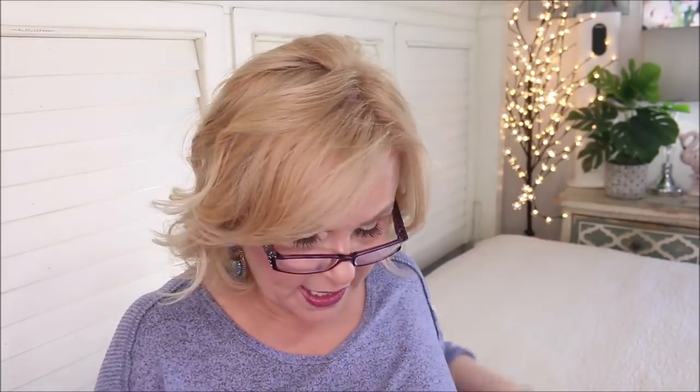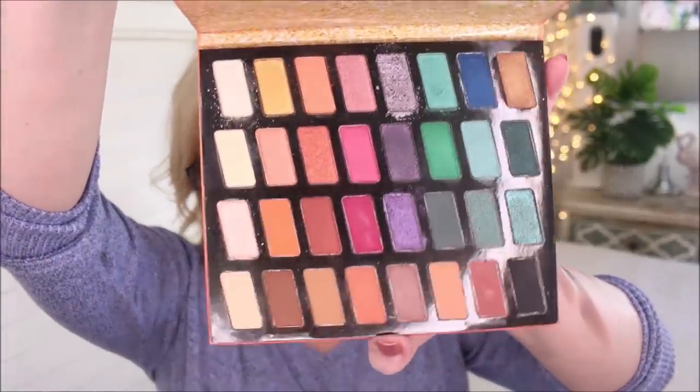This one is called Sweet as Candy — it's mostly neutral with a pop of pink, just so pretty. I love their neutrals; the formula is fantastic and you can't beat it. If you see these four-pan palettes on Amazon or eBay, jump on them — such a beautiful formula. If you can find the old formula, you're way better off than going for the new one.